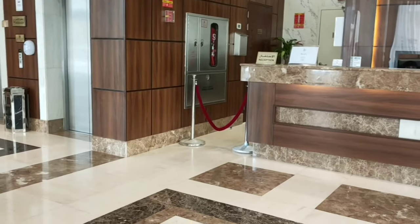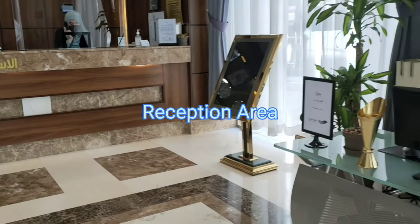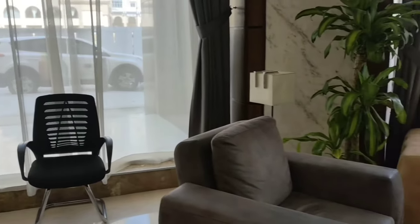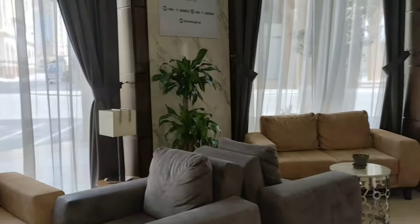I am going to review the Diwan Rose Hotel in Madinatul Munawwara. I booked it from booking.com. This hotel is about 7 minutes walking distance from Masjid al-Nabvi.